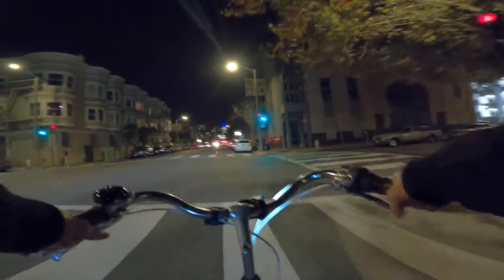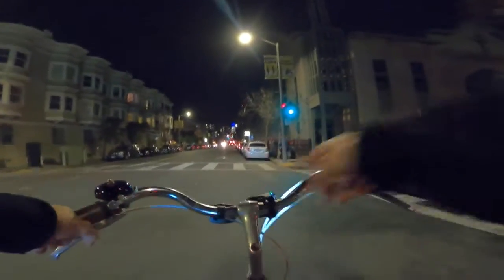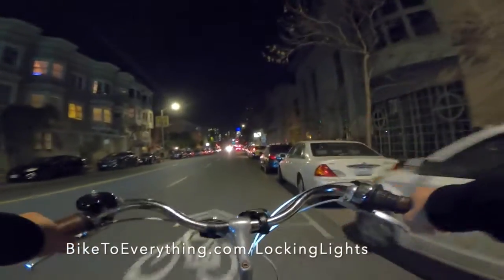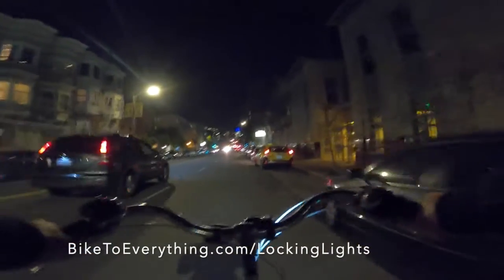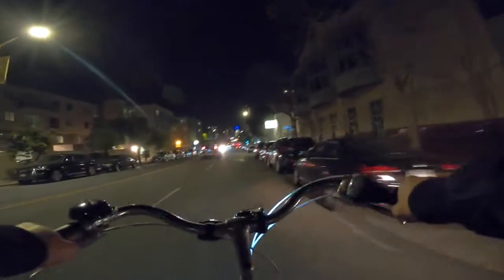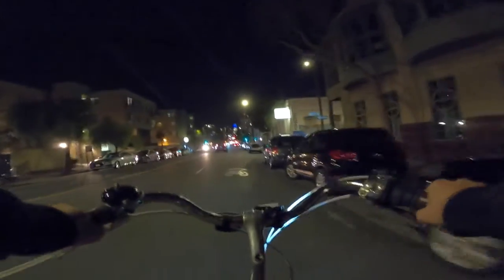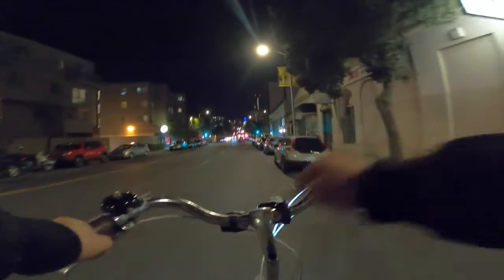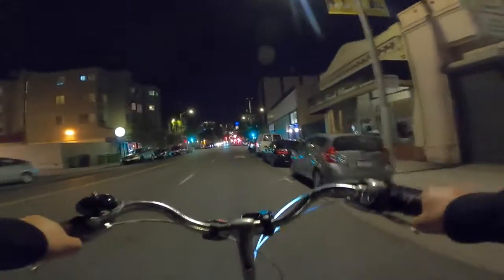I also had my locking lights on my bike for a while — I didn't have to take them off at all, which is super nice. It doesn't have any screws on the outside, which is nice.